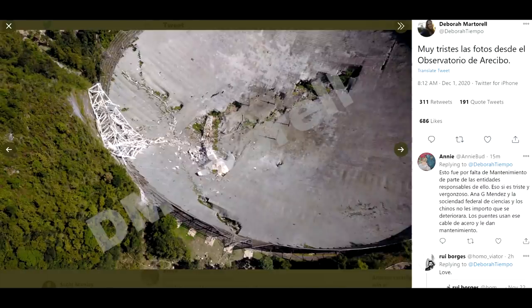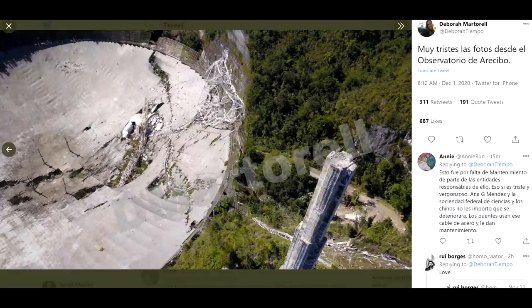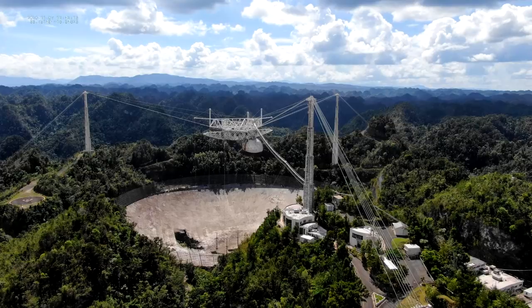It is a cleanup operation at this time, but there are other facilities on site which do still have scientific use. With the loss of the main facility, this is a technological step backwards for the entire planet. Arecibo was the most powerful radar telescope system in the world. There were bigger radio telescopes, and ones which could get higher angular resolution using long baseline interferometry, but nothing could do planetary radar like the Arecibo facility.